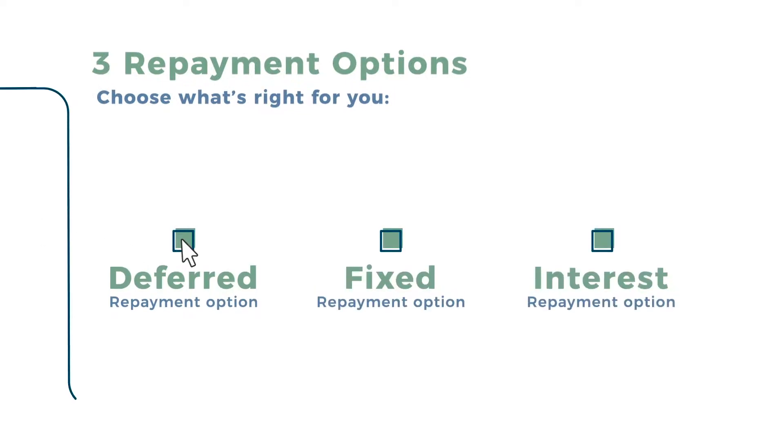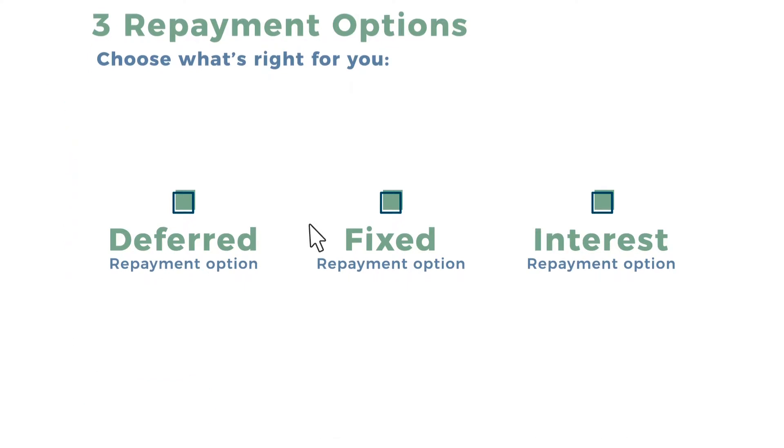With the deferred repayment option, make no payments during school, or pay as much as you'd like for maximum flexibility. With the fixed repayment option, you pay a fixed amount each month you're in school. And with the interest repayment option, you pay interest each month while you're in school. With the fixed and interest repayment options, you may save on your total loan cost when compared to the deferred repayment option.